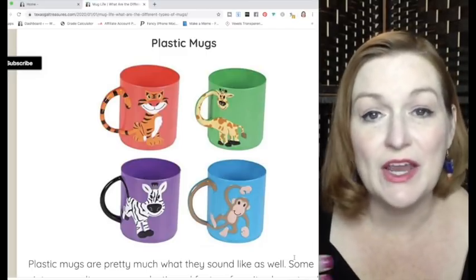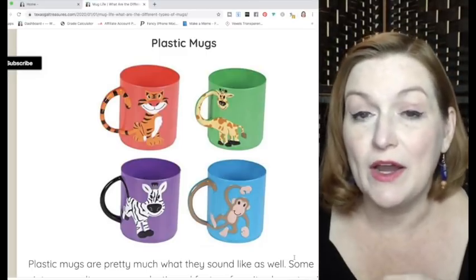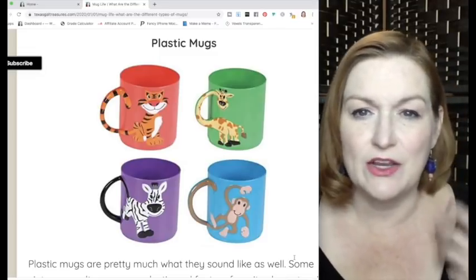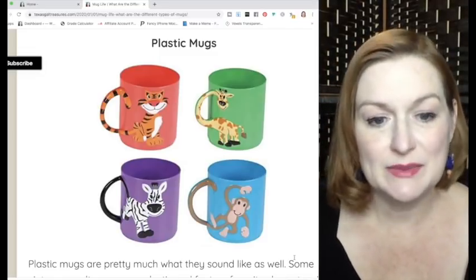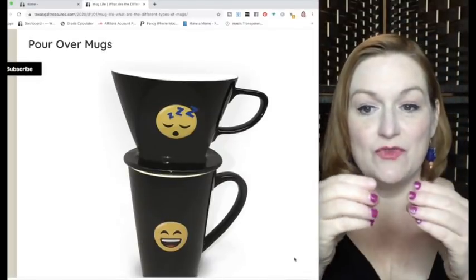Plastic mugs are fairly self-explanatory — you'll see cartoon characters on them. Brands geared toward campers, like Tupperware, also make different kinds of plastic mugs.